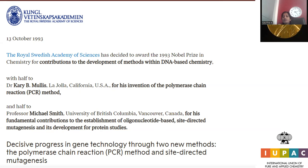A nucleotide consists of a phosphate group, a sugar moiety, and either a purine or pyrimidine base — these three components together form a nucleotide, the building block of DNA. Two discoveries — PCR and site-directed mutagenesis — were recognized with the prestigious Nobel Prize in Chemistry for 1993, representing a major progress in gene technology.